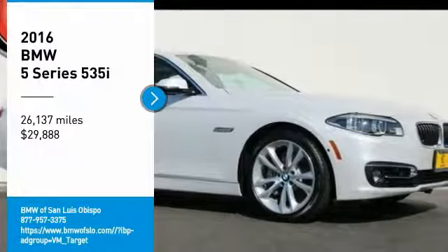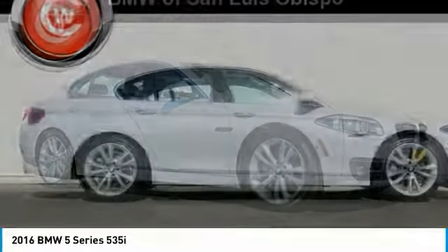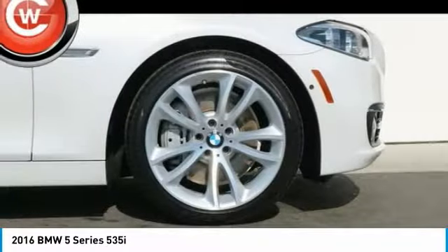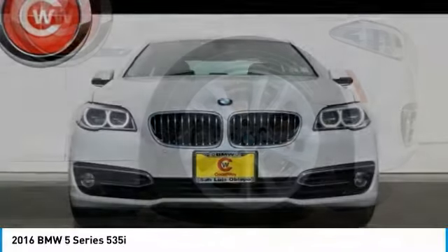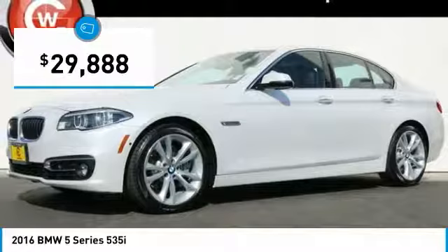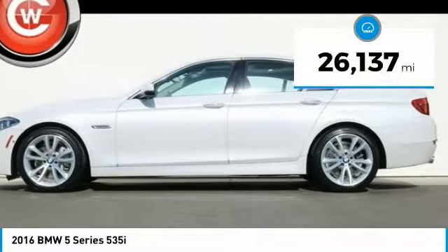Come test drive the 2016 5 Series. The 5 Series incorporates bold styling cues that departed from BMW's traditional styling language. If you are looking for excitement and boldness, the 5 is for you and is priced below $30,000. This vehicle has less than 30,000 miles.